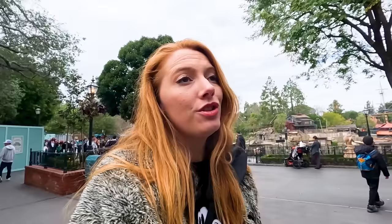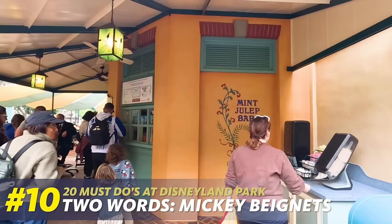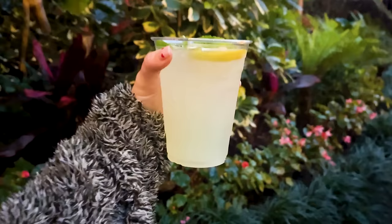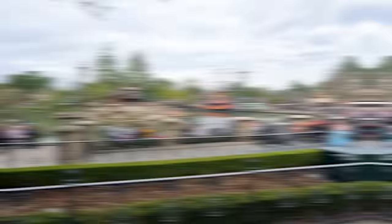Our next must-do is a simple one — two words: Mickey beignets. You'll find Mickey beignets at the Mint Julep Bar, an iconic Disneyland location that has non-alcoholic New Orleans mint juleps and Mickey-shaped beignets. They are amazing beignets — super pillowy, dusted with powdered sugar, so messy. I love the mint juleps here too. We have a mint julep in Magic Kingdom that is frozen and tasty, but this one is so good — very refreshing.